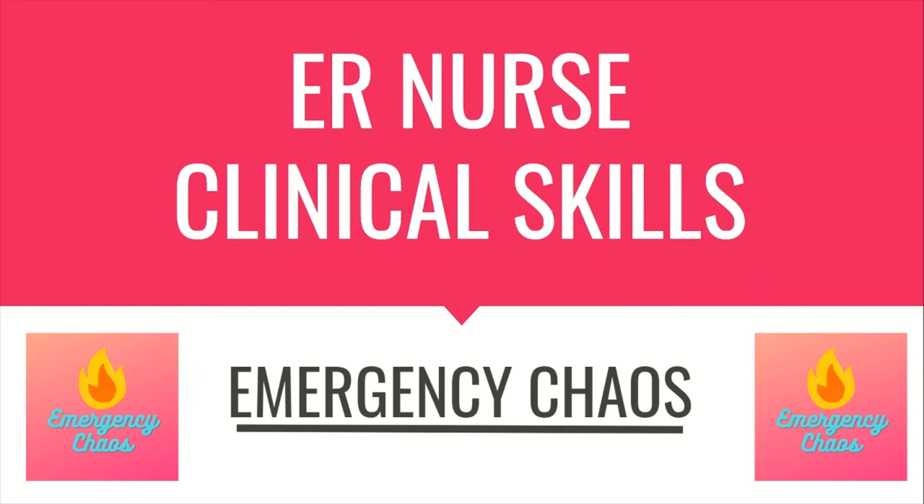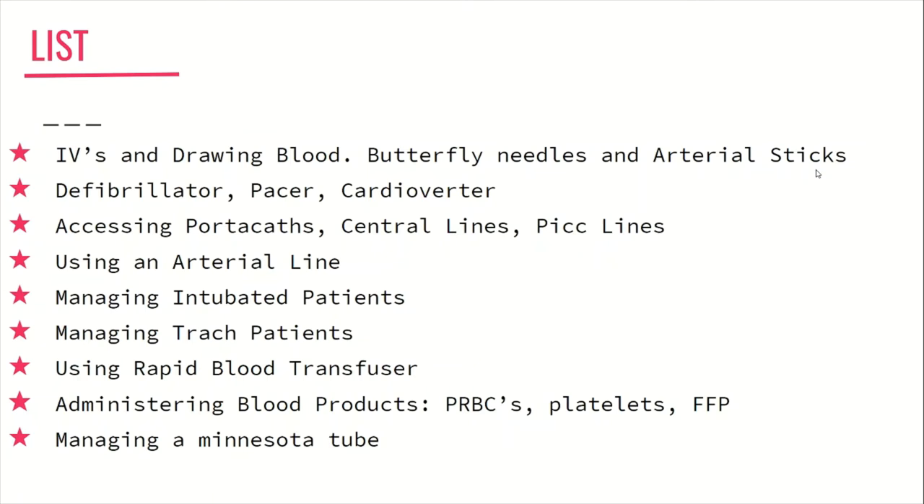Hi everyone, welcome back to Emergency Chaos, where we provide tips and tricks to new ER nurses. Today we will be going over a simple yet very important topic: what clinical skills should you master as an ER nurse? The point of this video is to give you a draft of skills you should be working on through your preceptorship — things you should be keeping at the back of your mind to reach proficiency and eventually master, so that when you are by yourself as a nurse you will feel more confident and self-empowered. Your preceptor will likely have a thorough outline or checklist, but if they don't, I hope my list helps guide you in the right direction.